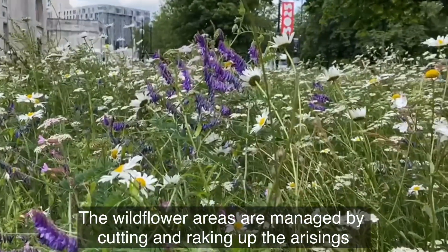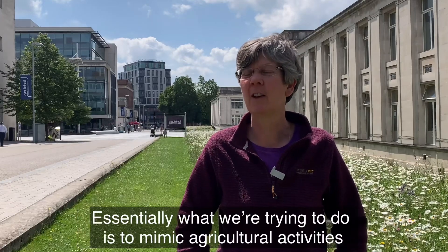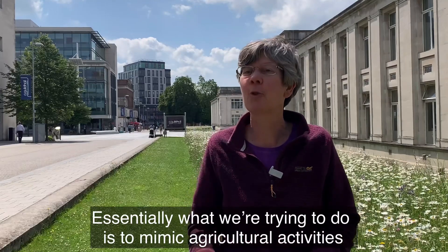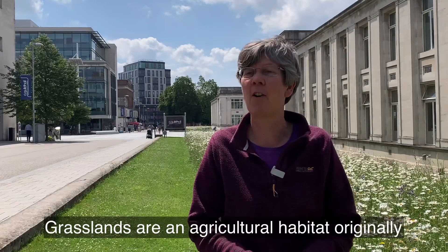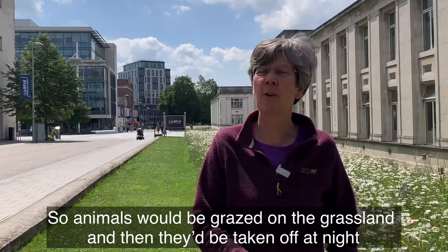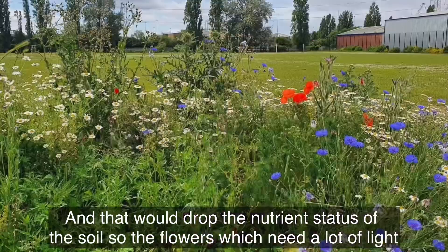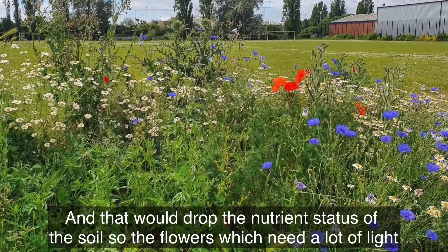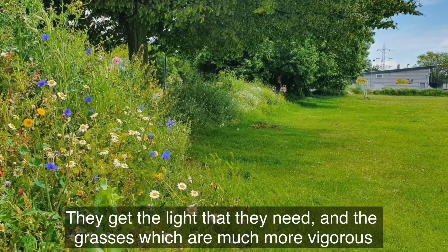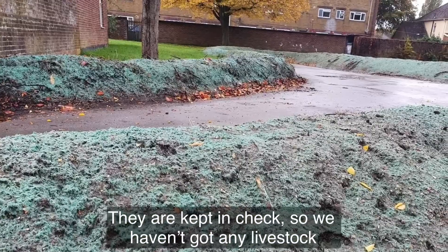The wildflower areas are managed by cutting and raking up the arisings. Essentially what we're trying to do is to mimic agricultural activities, because grasslands are an agricultural habitat originally. Animals would be grazed on the grassland and then taken off, and that would drop the nutrient status of the soil so the flowers, which need a lot of light, get the light they need and the grasses, which are much more vigorous, are kept in check.